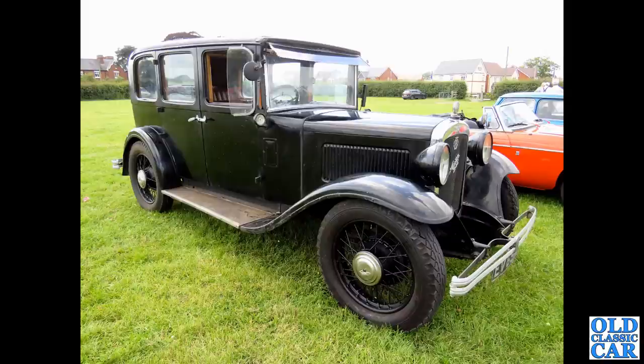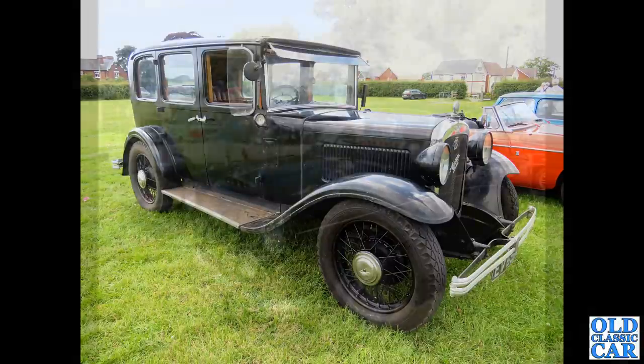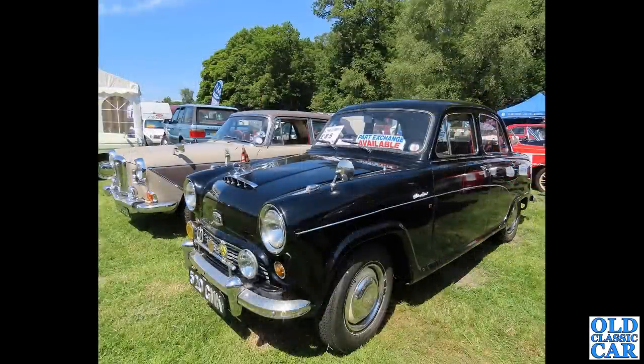Now, if ever the term 'oily rag' applied to a car, this is it. This lives not too far from us - it's a beautiful pre-war Austin 6. Every year or so it gets a fresh coating of oil, and it is super original. The interior is just incredible. It's been owned by the same owner for a long, long time.